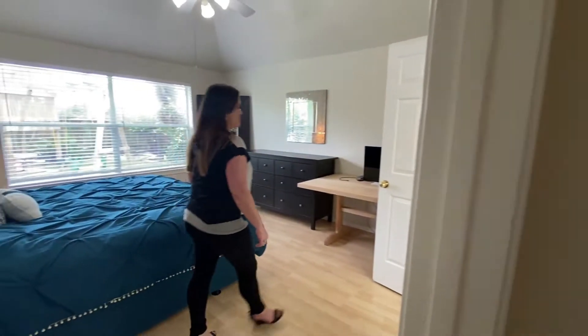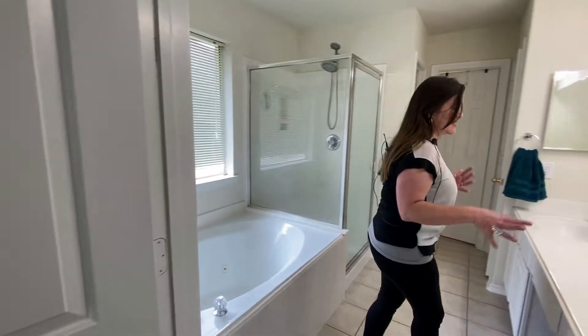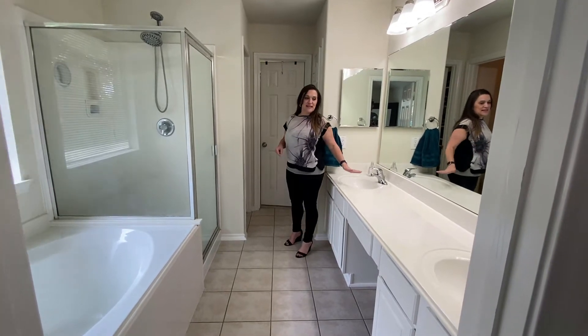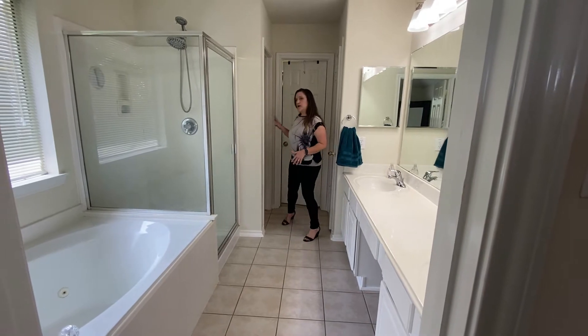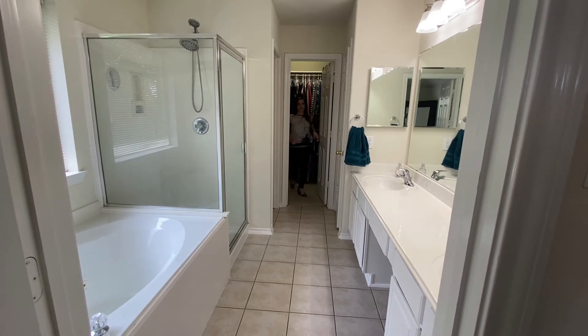Across into the master bedroom — the master is located on the first floor and the other two bedrooms are upstairs, so that's a nice separation. The master bathroom has dual vanities, a spa tub, walk-in shower, private potty, and a very ample-sized walk-in closet that goes back in both directions.